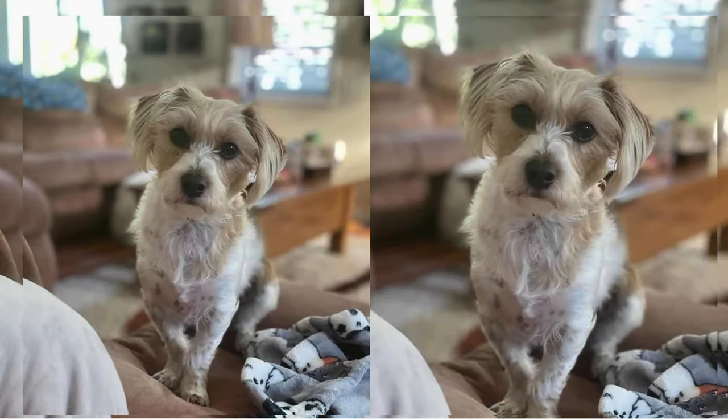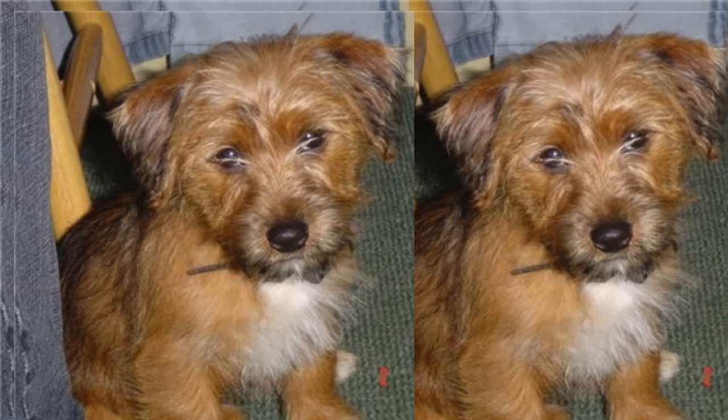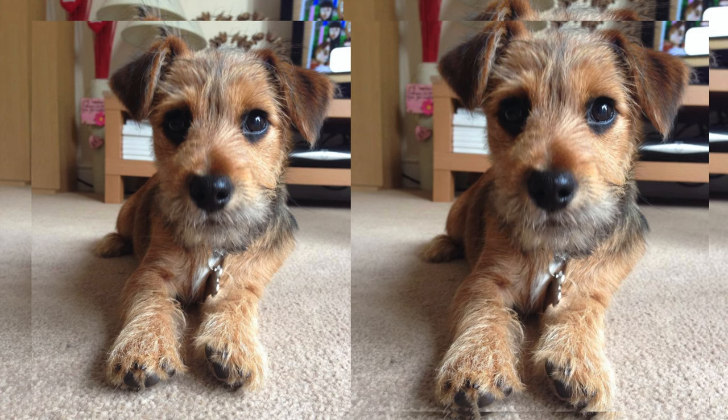In terms of size, Yorkie Jacks are small to medium-sized dogs. They usually weigh between 7 to 15 pounds and stand around 10 to 15 inches tall. With proper care, these delightful mixes have a relatively long lifespan, typically ranging from 12 to 16 years, making them wonderful long-term companions.